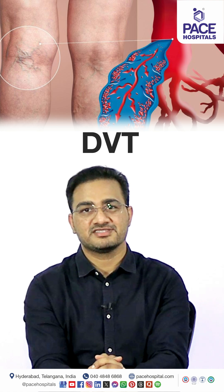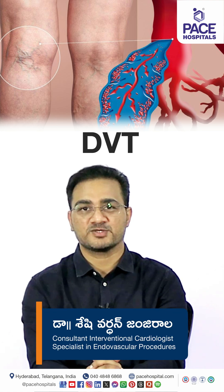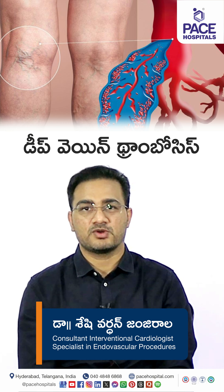Hello all, my name is Dr. Shishivar Dhanjirala. I am an interventional cardiologist and endovascular therapist at Pace Hospital, High Tech City. Today we are going to discuss DVT, deep venous thrombosis.